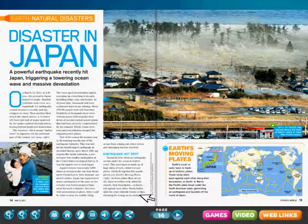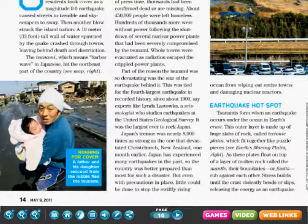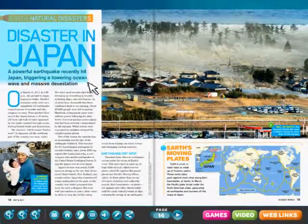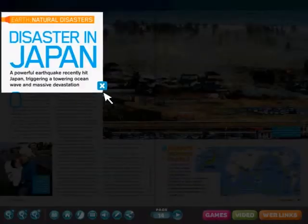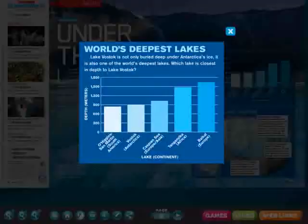Dive into your digital issue with your toolbar tools. Zoom in, zoom out, or mask an area for special focus. Throughout the issue, enlarge any chart, graph, or map.